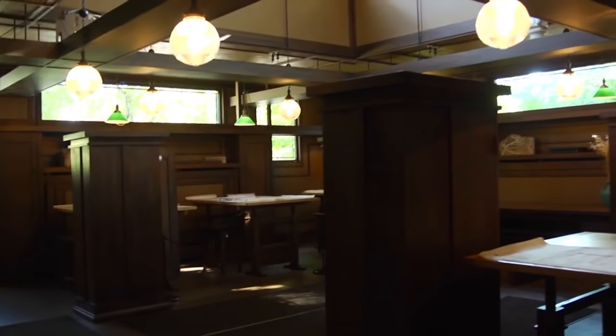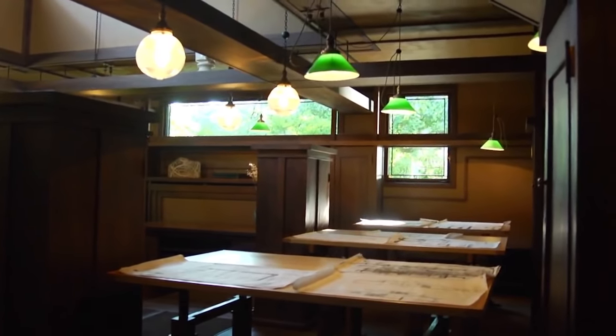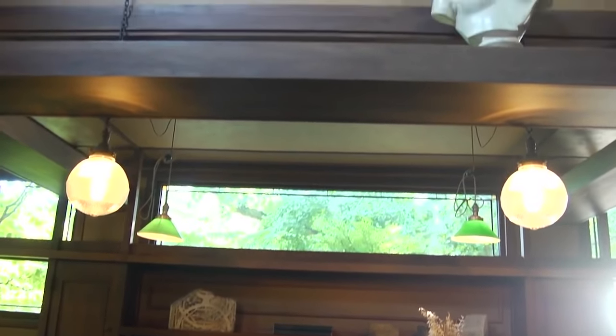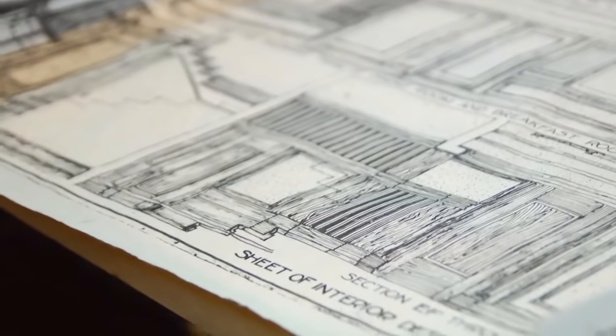Now we're in the studio. He added this building in 1898, nine years after he began building the home. This room is a very important space in American architectural history. This is where Frank Lloyd Wright, over the course of about a dozen years, created architecture that is still influencing generations of architects.